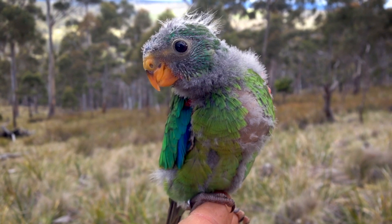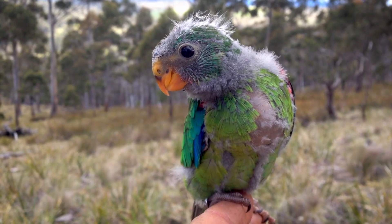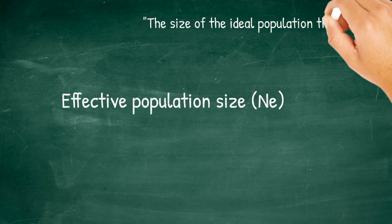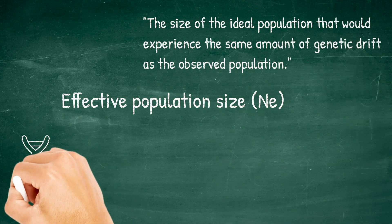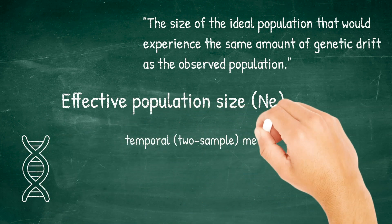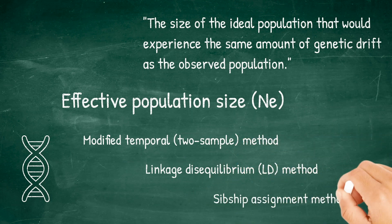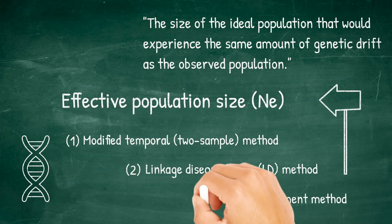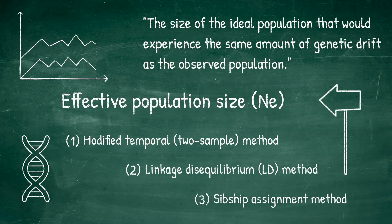Understanding the current population size of swift parrots is essential for their conservation. This can be derived from the so-called effective population size, which can be estimated using genetic techniques in multiple ways. Conservation scientists may be faced with various analytical options, so we compared three genetic methods to estimate effective population size using DNA samples and existing life history data of swift parrots, which is of high value to conservation practitioners.